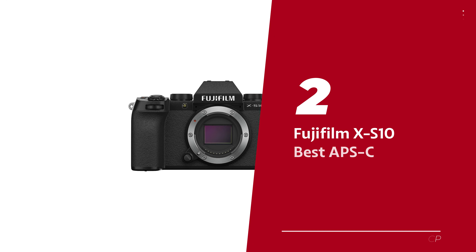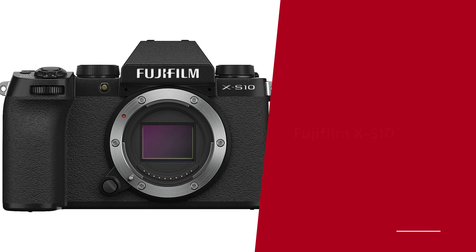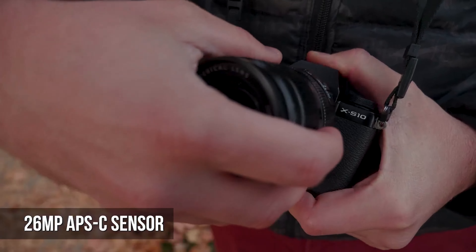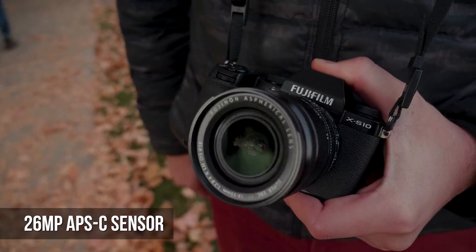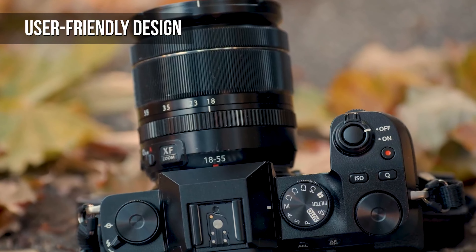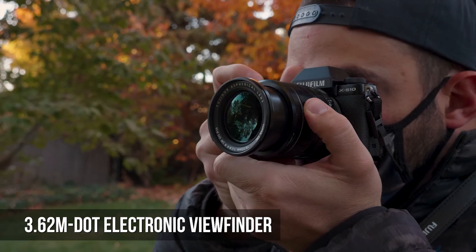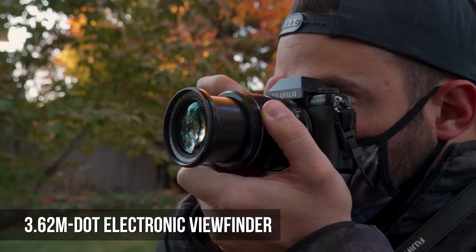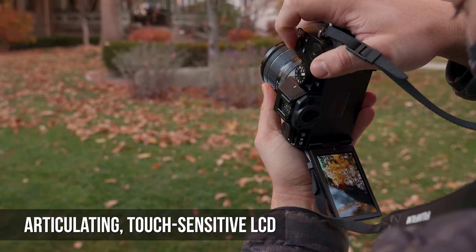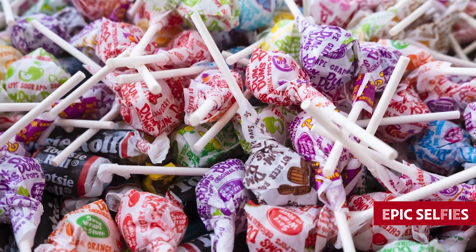Number 2: Fujifilm XS10, our pick for best APS-C travel camera. Looking for a camera that's as versatile as your favorite multi-tool? Feast your eyes on the Fujifilm XS10 — the ultimate all-around APS-C camera that's got it all, minus the unnecessary frills. Sure, it may not have as many external control dials as its fancy siblings, the X-T4 and X-T30 Mark II, but don't let that fool you. The XS10 still handles like a dream and even has a fully articulating screen for those creative angles and epic selfies.